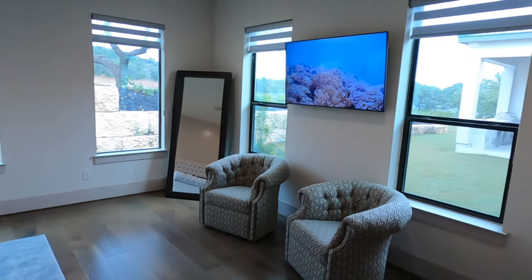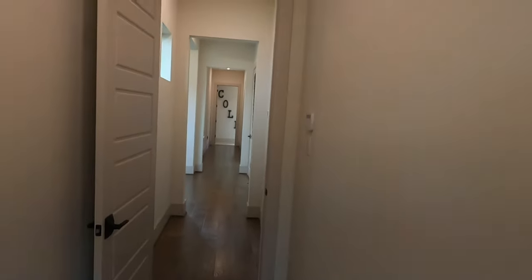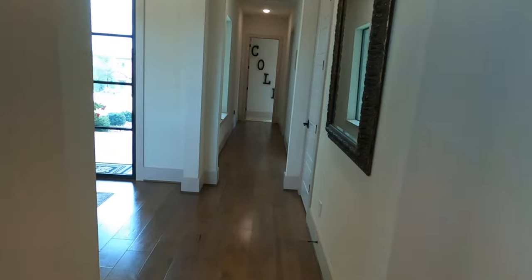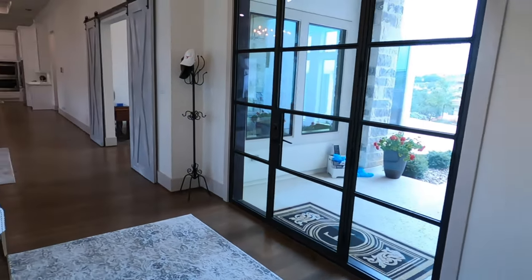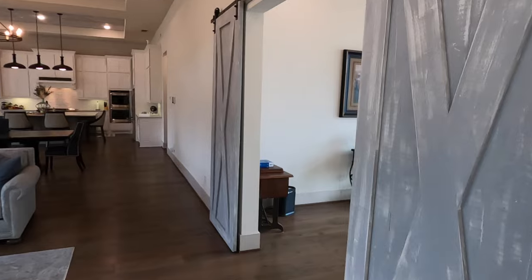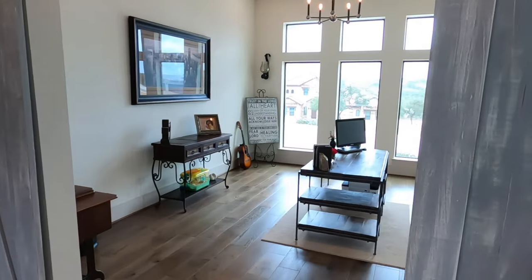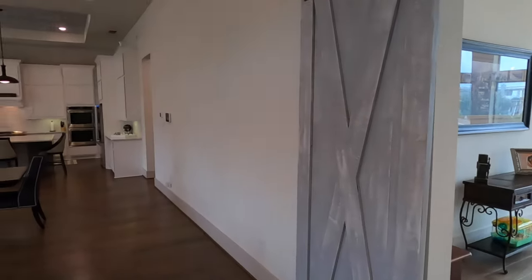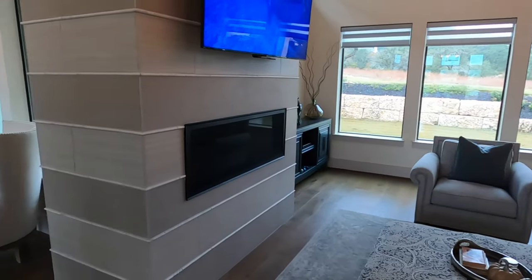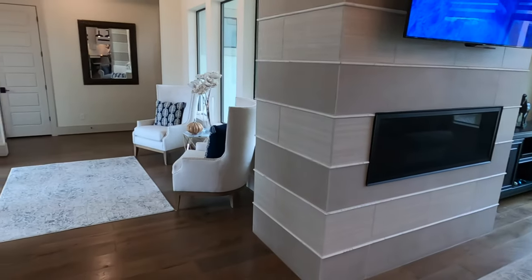Everything in this house just screams high-end. And that's why they're asking 1.29 million, which is their asking price as of mid-November 2021. Let's give one last good panoramic look of this main living space with the office, beautiful kitchen, dining room combo, and this nice linear fireplace. Very nicely done. That's going to wrap the tour of this beautiful luxury custom home, built in 2019 by Partners in Building.